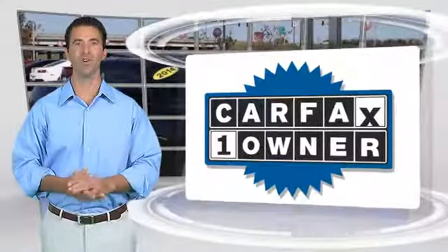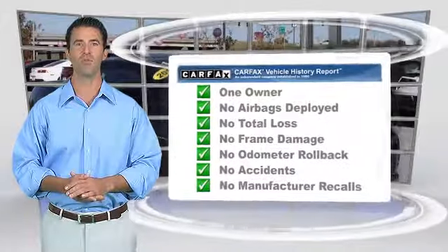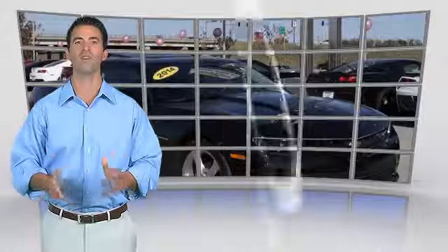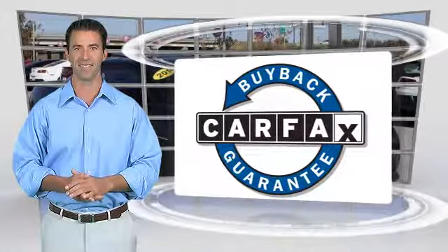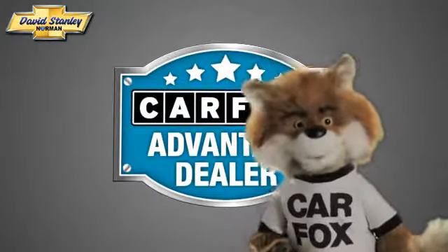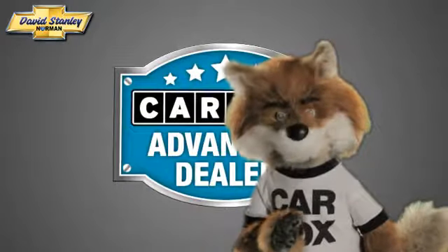This is a one-owner vehicle with the Carfax Vehicle History Report. Be sure to find a complimentary copy of this report online or contact the dealership. This vehicle qualifies for the Carfax Buyback Guarantee. Just say, show me the Carfax, at David Stanley Chevrolet of Norman, a Carfax Advantage dealer.